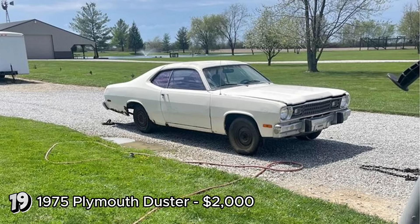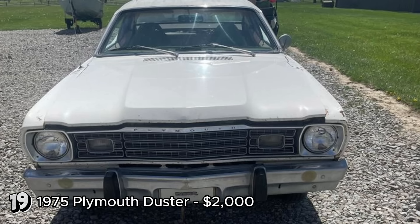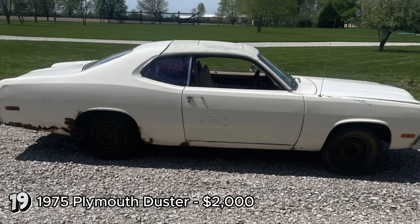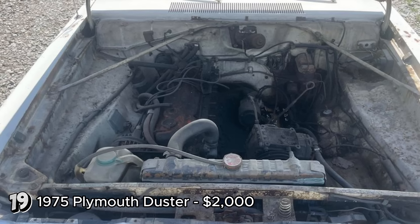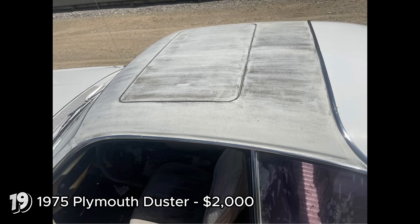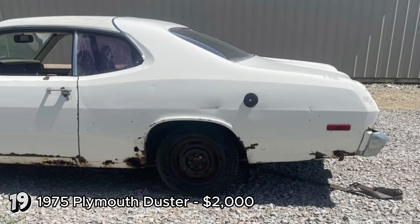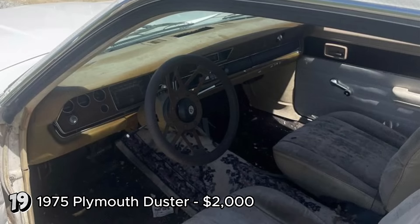The 1975 Plymouth Duster, listed at $2,000, could serve as a solid base for a race car or parts car. Featuring a slant six engine and automatic transmission, this Duster has potential for performance modifications. The inclusion of a sunroof and fold-down rear seat adds some unique features, but the absence of a title restricts it from being easily registered for street use. The Plymouth Duster, produced from 1970 to 1976, is a popular model among muscle car enthusiasts due to its compact size and performance capabilities. The slant six engine is known for its durability and potential for tuning. This Duster is well suited for someone looking to build a race car or seeking parts, though the lack of a title is a significant drawback for those intending to restore it for regular road use.